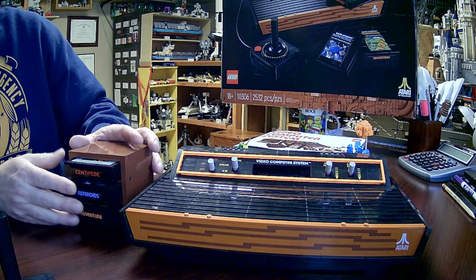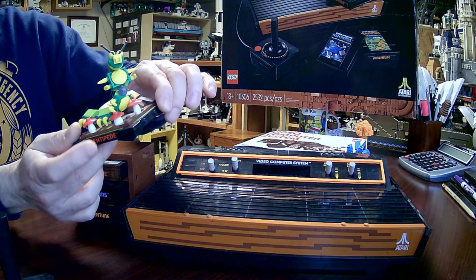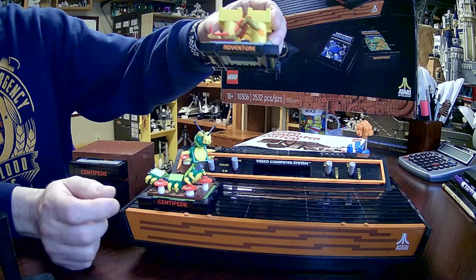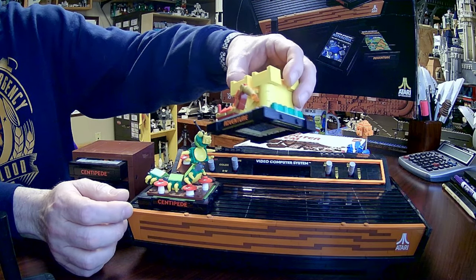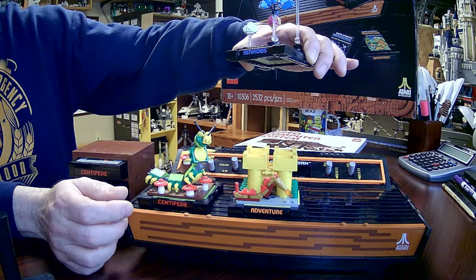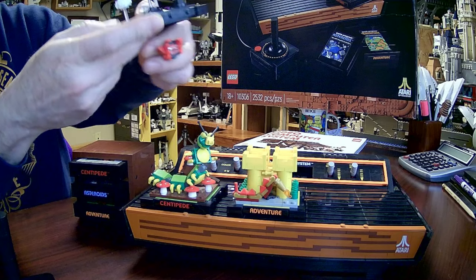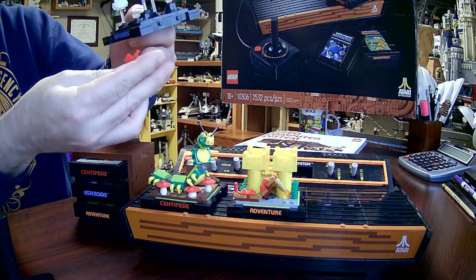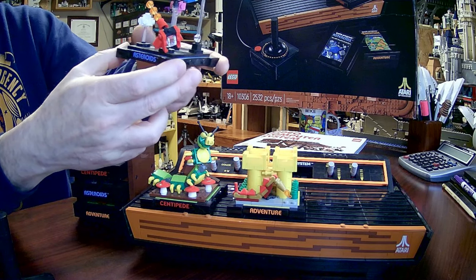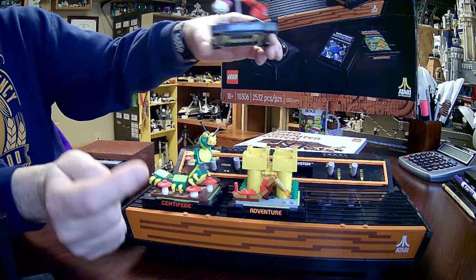So we've got the other three cartridges. We were talking about the little scenes that it comes with. There's a little centipede build with some mushrooms going on. Adventure — I never actually played Adventure, so there's a little castle thing going on. And then Asteroids — I like this little mini build here. It's our little spaceship shooting the asteroids, and there's one blowing up. One of my favorite games ever.